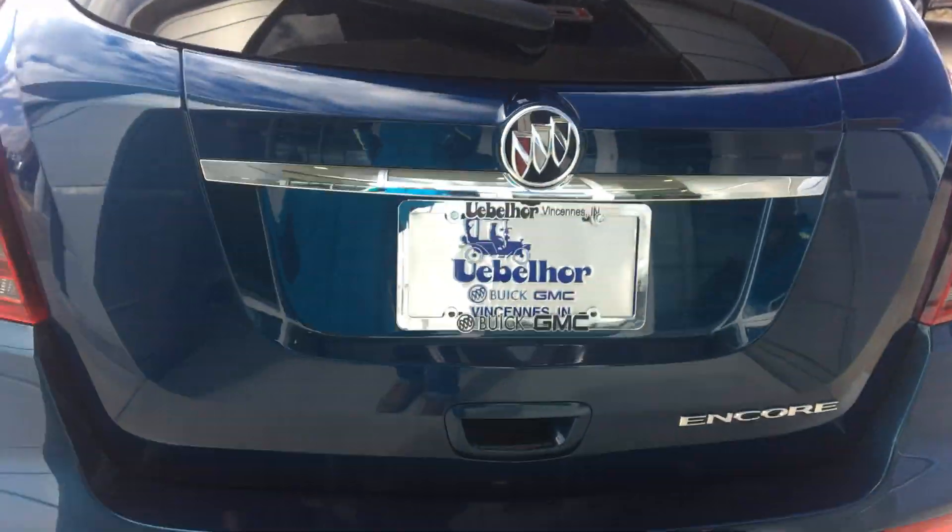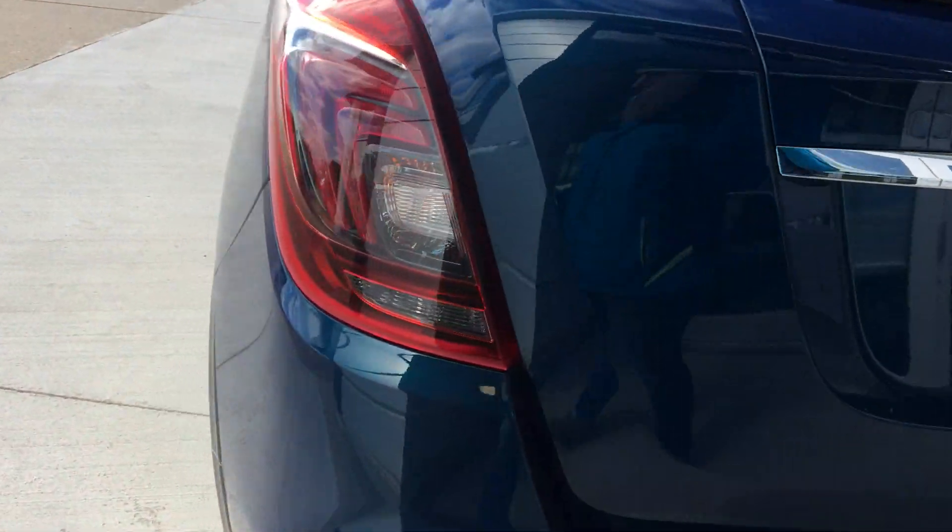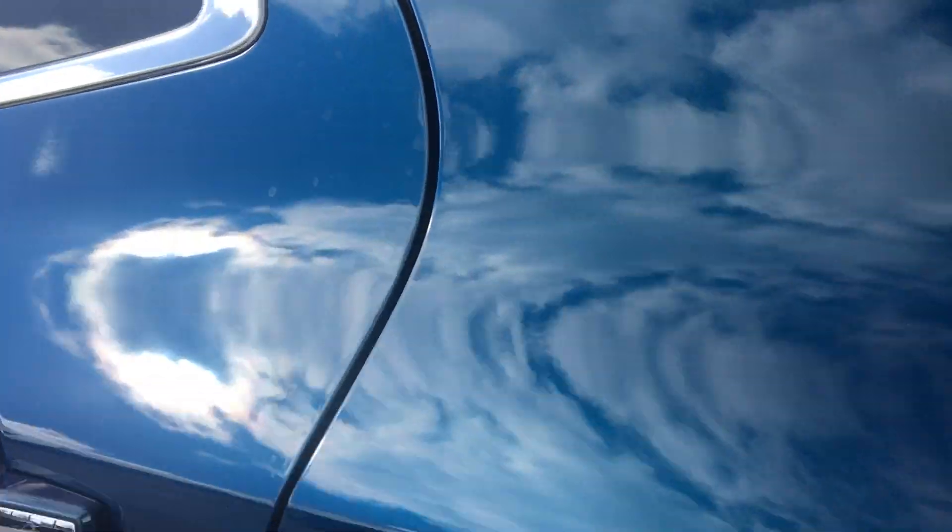Large rear storage area with cover and a split bench that folds down for even more storage space. The vehicle is also equipped with rear collision sensors as well as a backup camera with display.